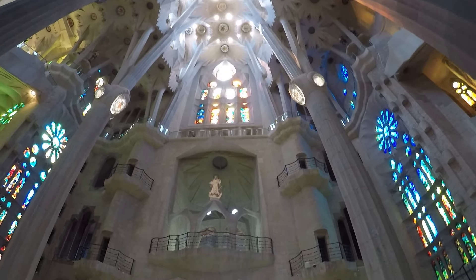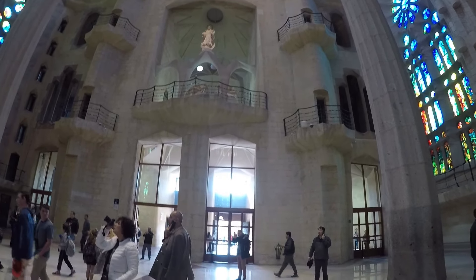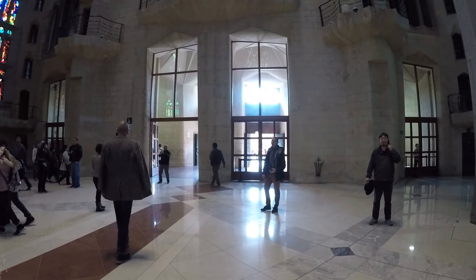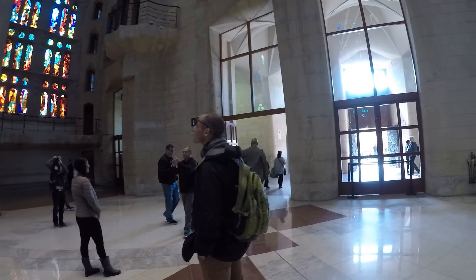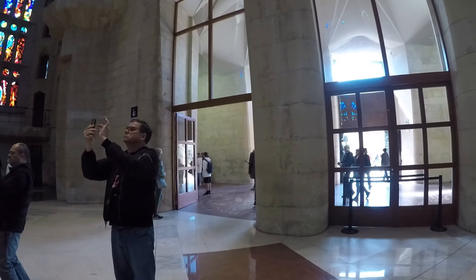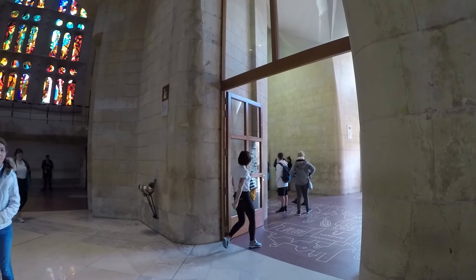Let's take one last look at the inside of the church before going outside to look at the passion facade. You can see the light from the stained glass just flooding into the church with all these different colors — it's really amazing to see in person.